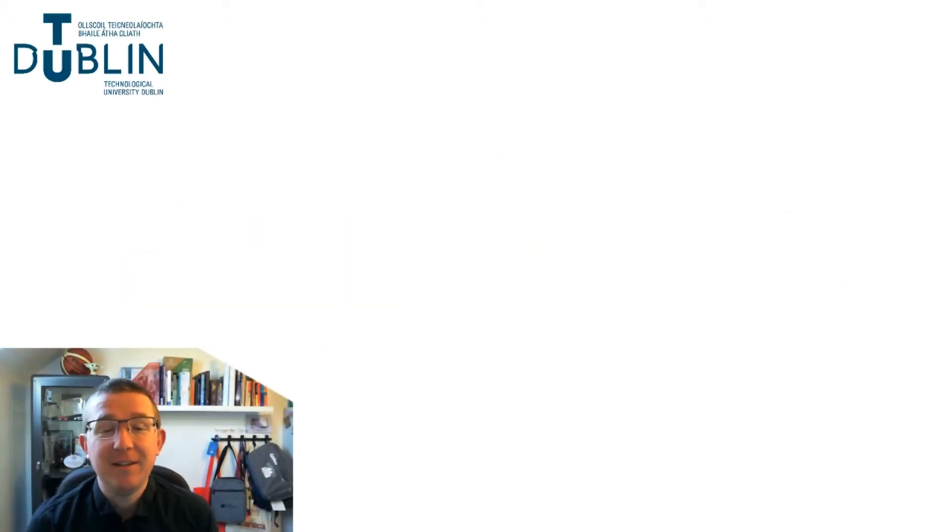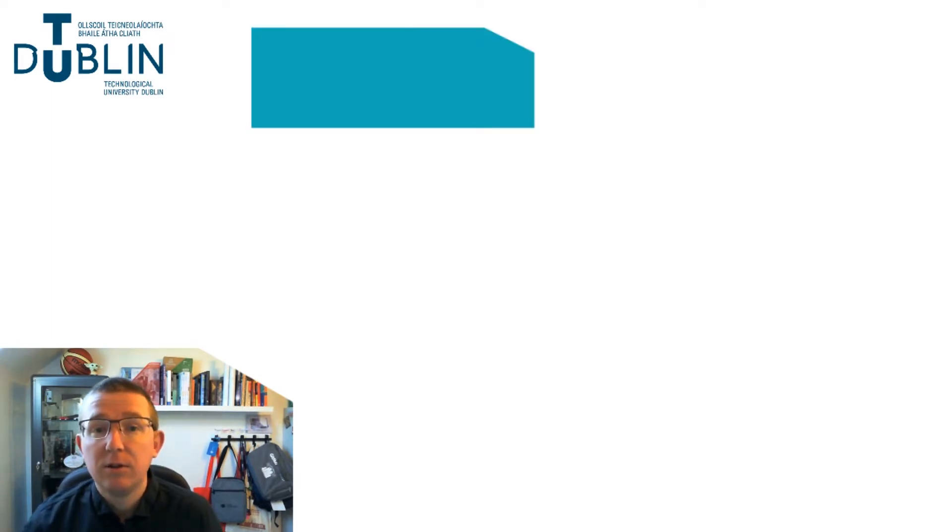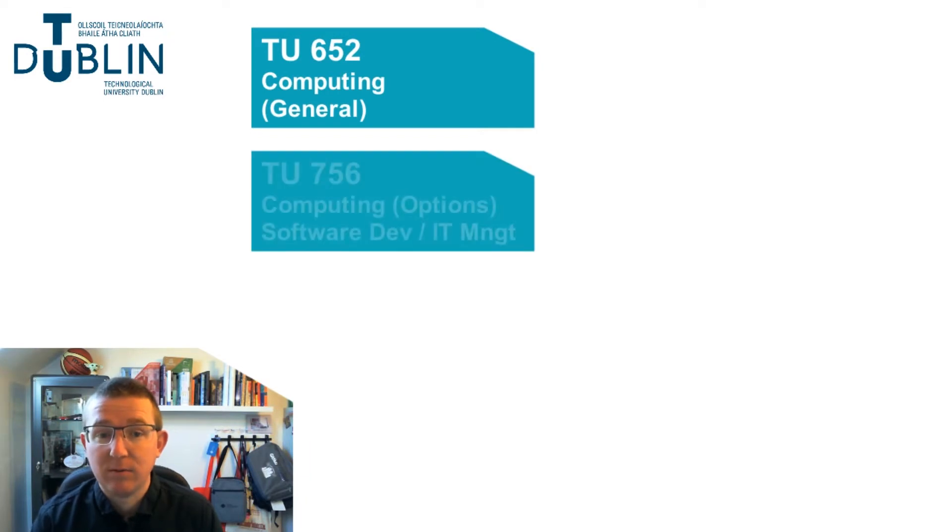Hi, my name is Keith. I'm a lecturer in TU Dublin. I'm based on the TALA campus. On the TALA campus, we have two computing modules at level six and level seven with general entry.